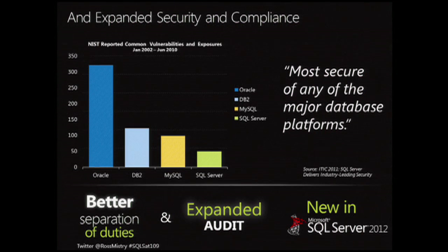We've made some enhancements around security: better separation of duties and expanded audit capabilities. I want to call out this slide because Microsoft is very proud of it. Looking at SQL Server and known vulnerabilities right now, SQL Server is leading the database industry with the least amount of vulnerabilities recorded compared to other competitors. That's something we're definitely proud of, and I want to showcase it with this graph.